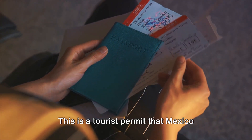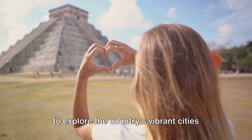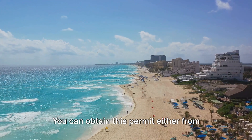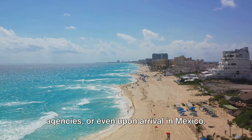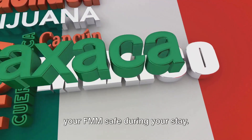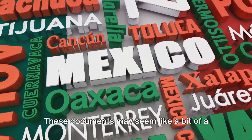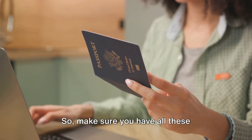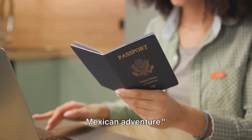The FMM is a tourist permit that Mexico requires from all foreign visitors. Think of it as your official invitation to explore the country's vibrant cities and serene beaches. You can obtain this permit either from Mexican consulates, authorized travel agencies, or even upon arrival in Mexico. But do remember, it's essential to keep your FMM safe during your stay. These documents may seem like a bit of a hassle, but they're your keys to unlocking an unforgettable Mexican escapade. So make sure you have all these documents ready before you embark on your Mexican adventure.